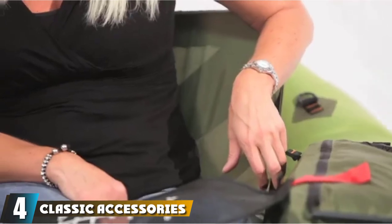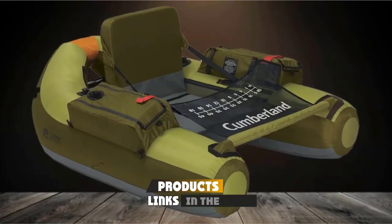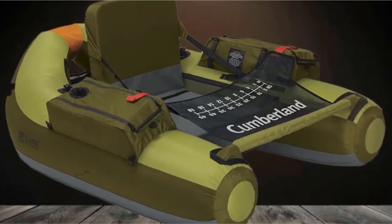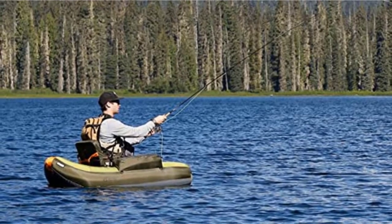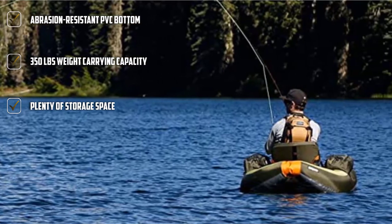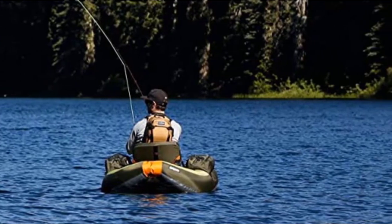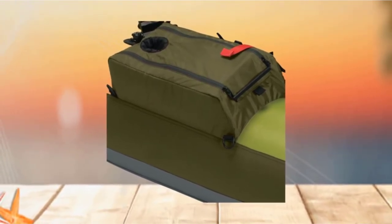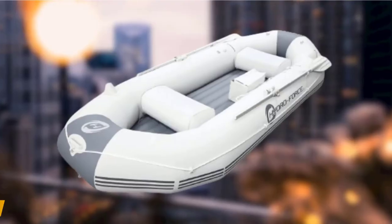Next, at number 4, we have the Classic Accessories Cumberland Inflatable Fishing Float. The weight-carrying capacity is 350 pounds. It consists of adjustable shoulder straps to fold and take it in a backpack easily. The hydrodynamic shape ensures comfortable maneuverability. The seat is thickly padded and adjustable. It comes along with two fishing rod holders, two cargo pockets, and mesh storage space. The extra-high seat means that even when fishing for longer hours, you are entirely comfortable. With a depression-resistant PVC bottom, it has enhanced durability.